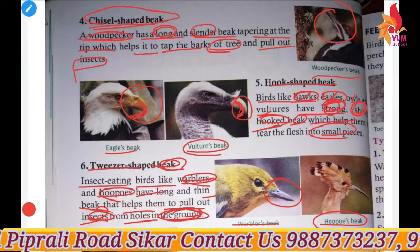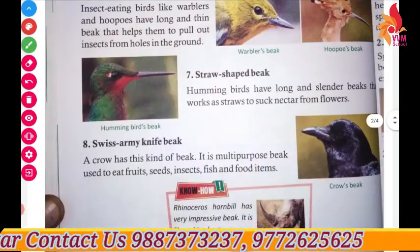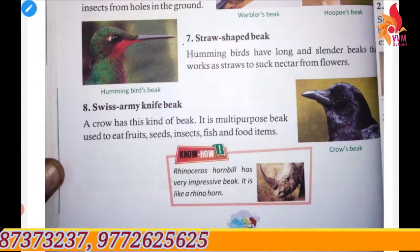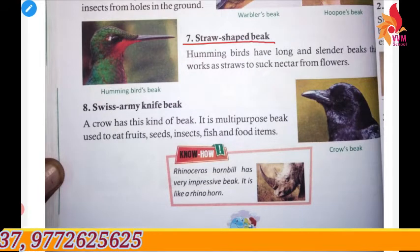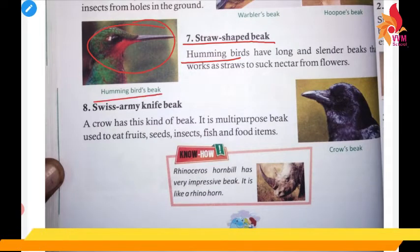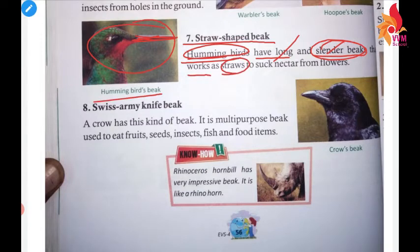Our next type of beak is the straw-shaped beak. As you can see here, this is the straw-shaped beak of the hummingbird. Hummingbirds have a long and slender beak. It works as a straw to suck nectar from flowers.